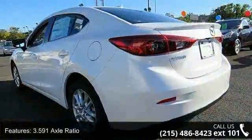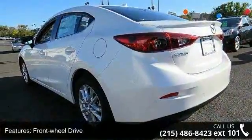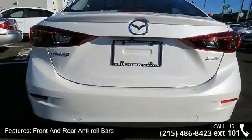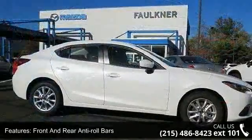3.591 axle ratio, front wheel drive, front and rear anti-roll bars, electric power assist speed sensing steering, quasi-dual stainless steel exhaust, steel spare wheel.